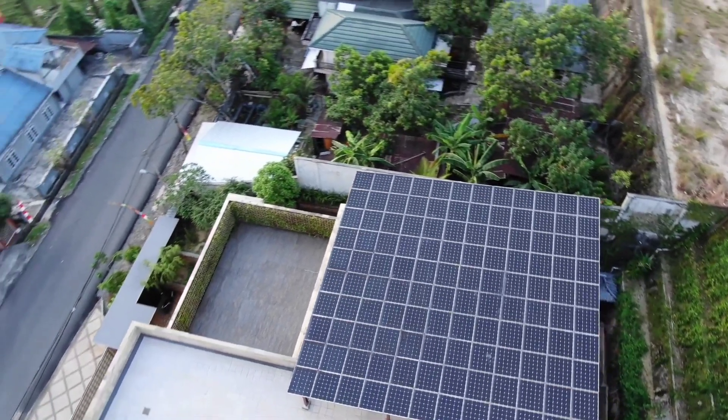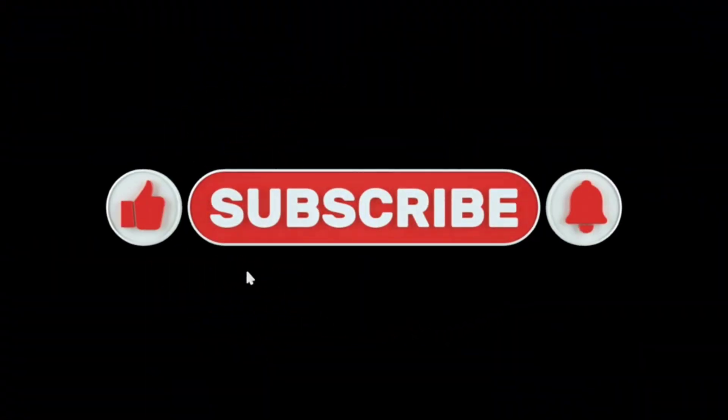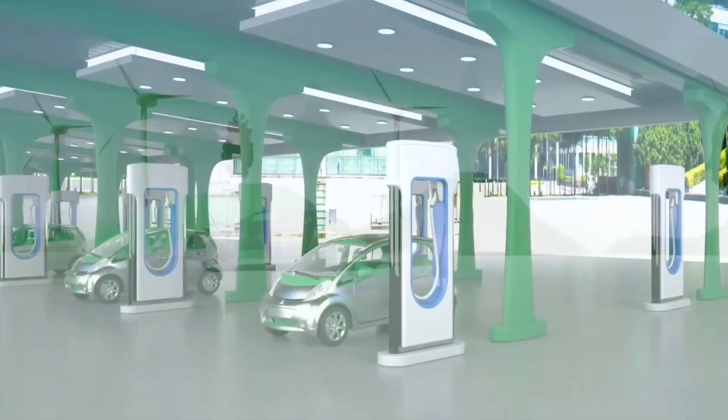Let us know what you think about this innovative leap in technology. Do you see solar paint as the future of electric cars? Drop your thoughts in the comments below, and don't forget to like, subscribe, and click the bell icon so you don't miss out on more updates about the future of technology and sustainability.